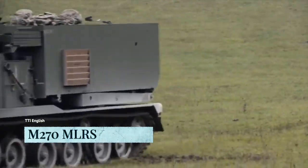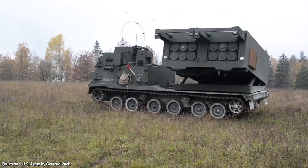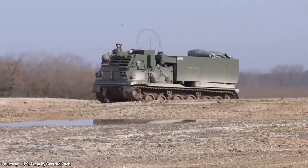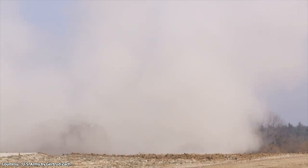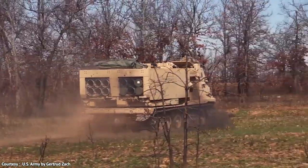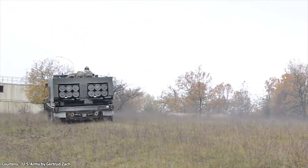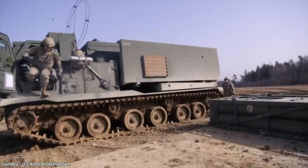The M270 Multiple Launch Rocket System is an armored, self-propelled weapon capable of launching multiple rockets at once. This rocket artillery system has been adopted by several NATO countries since its delivery to the U.S. Army in 1983. Over 1,300 systems have been manufactured in the United States and Europe, with more than 700,000 rockets produced to date. Once fired, the weapon can strike targets up to 42 kilometers, or 26 miles, away with guided and unguided projectiles.